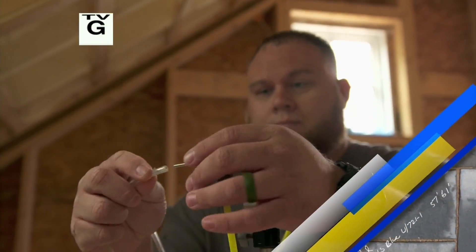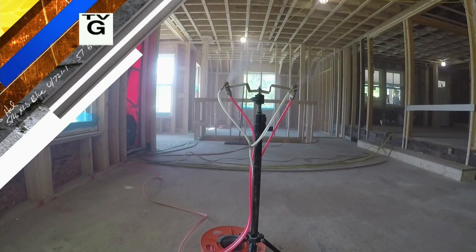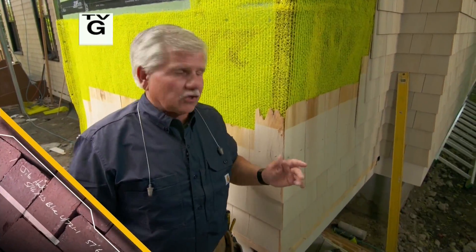Today on This Old House, new technology will stop air infiltration on our entire project. Just got a head start here — how long will it take to pressurize and seal it all up? About 90 minutes. And we put the finishing touch on a wall system that's seven layers deep.